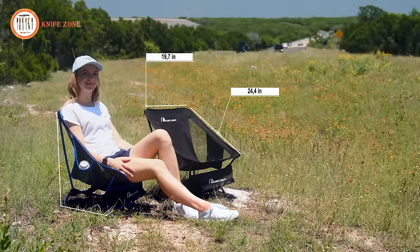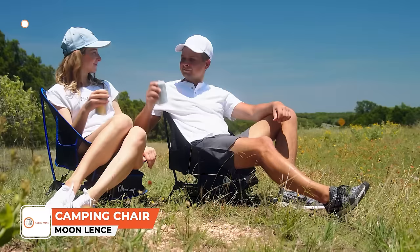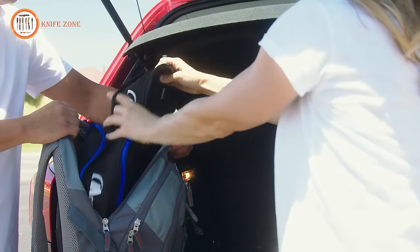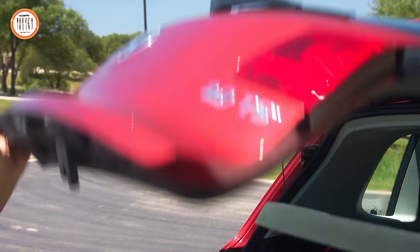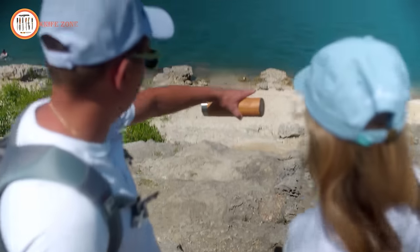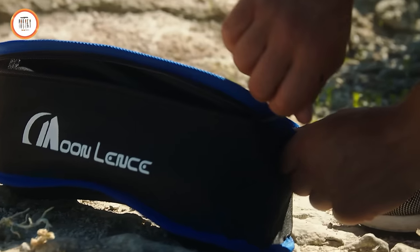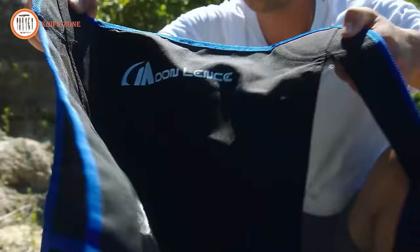The Moonlens Camping Chair is an excellent choice for your outdoor adventures. It's designed to be lightweight and durable, making it the perfect companion for your trips. This portable chair is compact enough to fit into your backpack or carry-on luggage, and it conveniently comes with a carry bag. Plus, it's incredibly lightweight, weighing only two pounds. Setting up the chair is a breeze and you won't need any tools — the metal poles easily snap into place, and the foldable mesh holders take shape instantly.